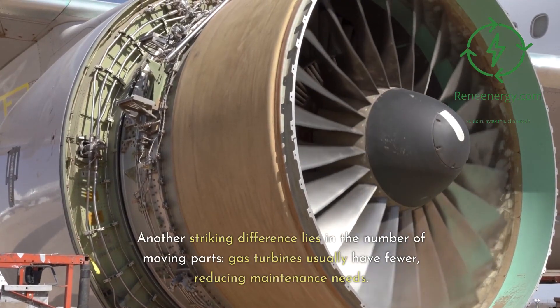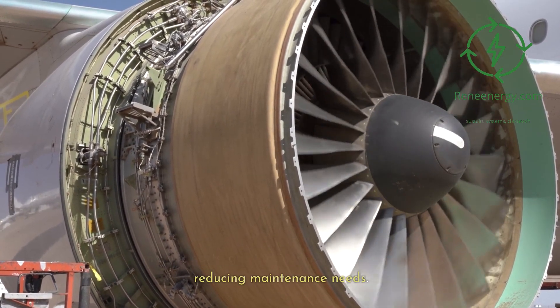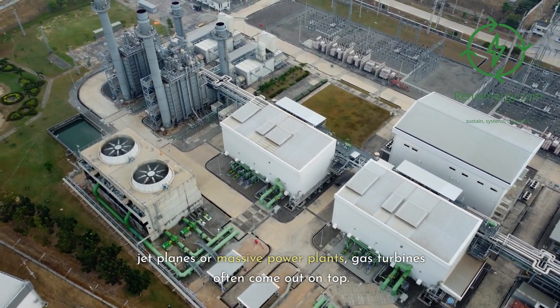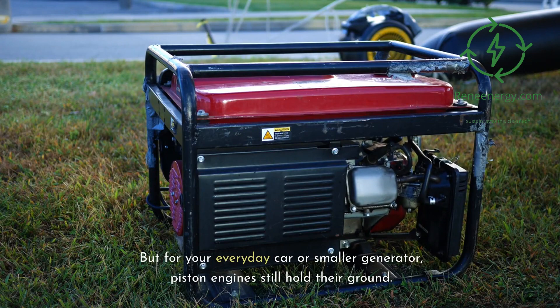Another striking difference lies in the number of moving parts. Gas turbines usually have fewer, reducing maintenance needs. So, if you're considering the high-speed world of jet planes or massive power plants, gas turbines often come out on top. But for your everyday car or smaller generator, piston engines still hold their ground.